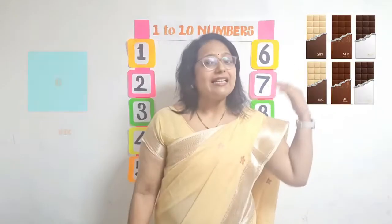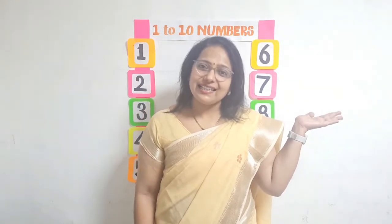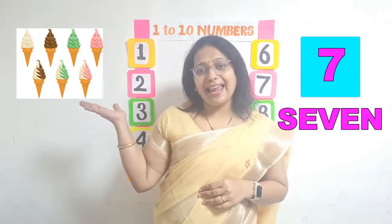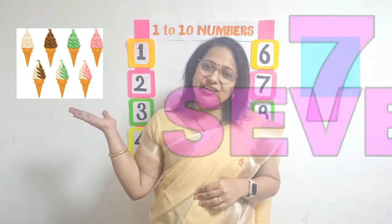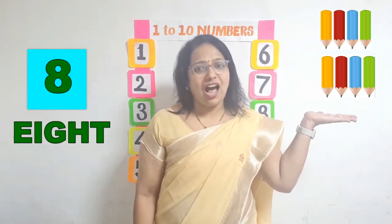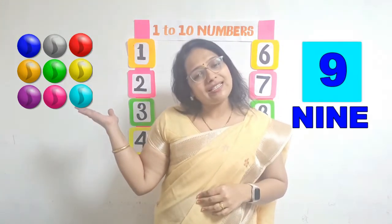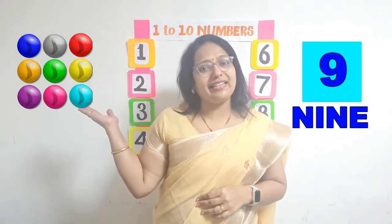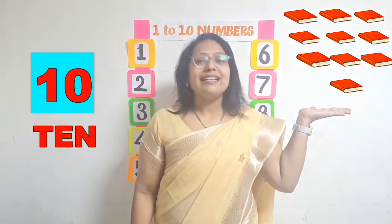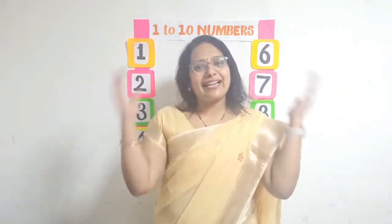6 chocolates, S-I-X, 6. 7 ice creams, S-E-V-E-N, 7. 8 pencils, E-I-G-H-T, 8. 9 balls, N-I-N-E, 9. 10 books, T-E-N, 10. Understood everyone? Excellent!